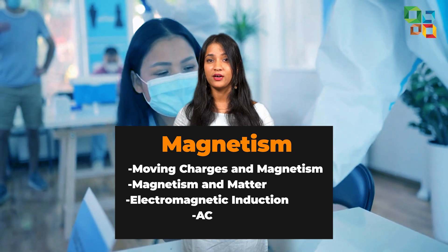Magnetism-based chapters like moving charges and magnetism, magnetism and matter, electromagnetic induction, and AC together comprise about 10-12%.